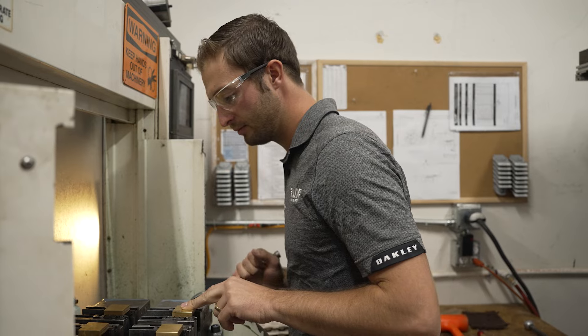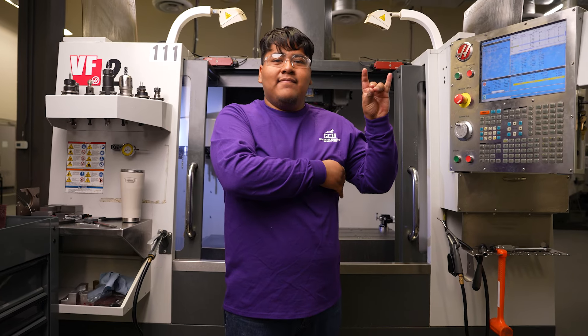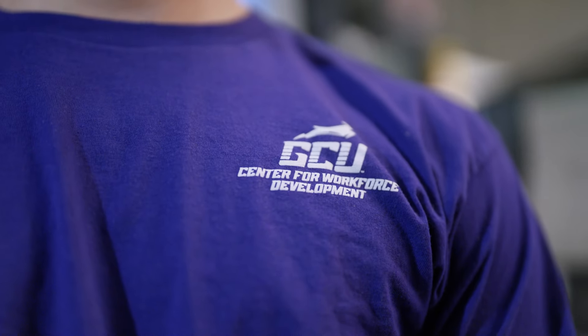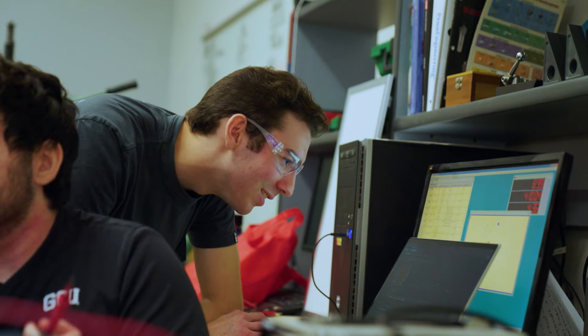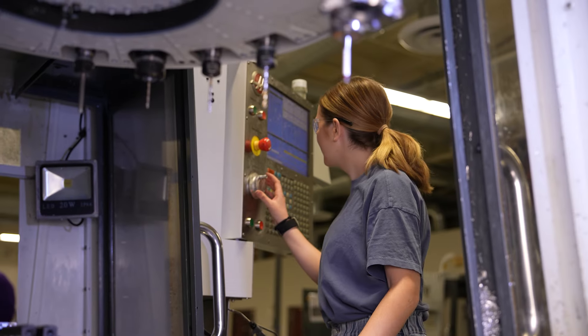It gave us an opportunity to work with GCU and partner to build this second tier of GCU workforce development, which was CNC machinist. With that, we're able to take these students through a 15-week period, from 3 to 7, Tuesday through Friday.